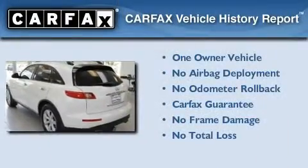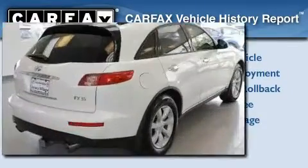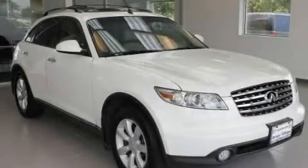This Infiniti has had only one owner and it qualifies for the Carfax Buyback Guarantee. Stop by today and test drive this automobile for yourself.